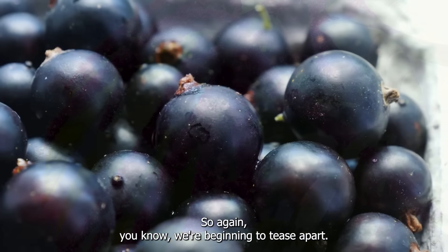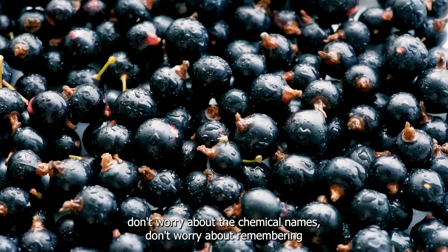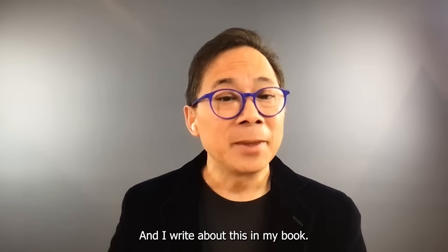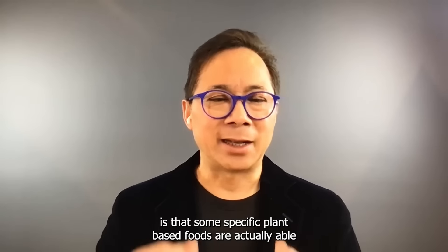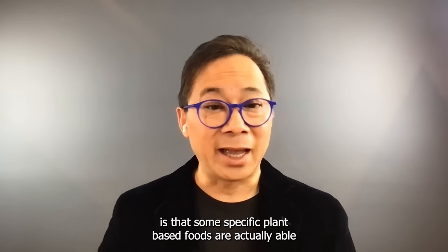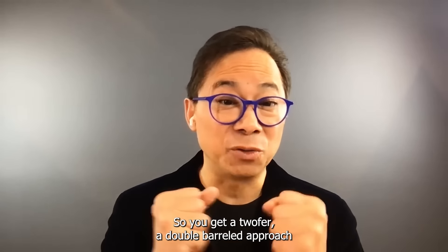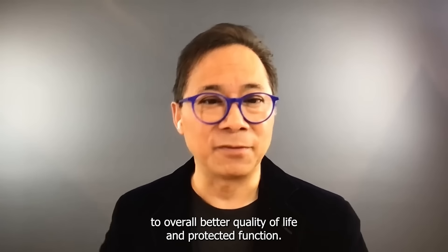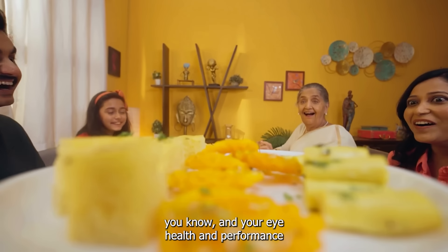We're beginning to tease apart what specific plant-based foods can do. As people who study food as medicine, what we're beginning to understand is that some specific plant-based foods are actually able to protect our blood vessels, protect our vision, and what's good for our eyes is good for our brains. So you get a twofer — a double-barreled approach to overall better quality of life and protected function. Certainly what you eat matters, especially for your eye health and performance.